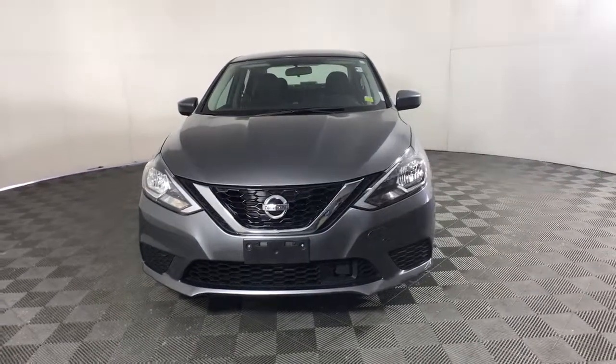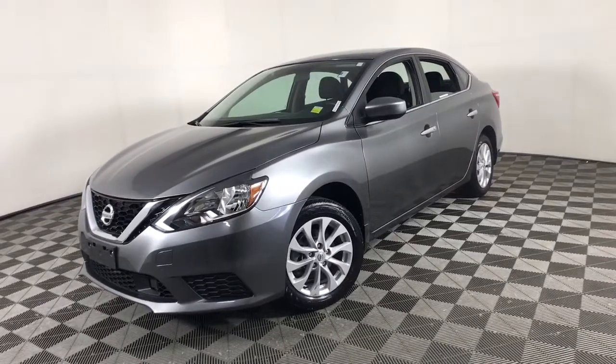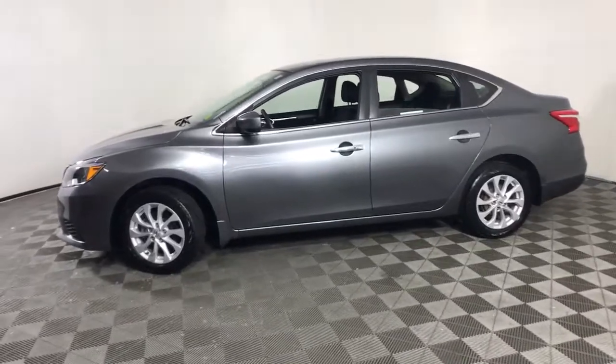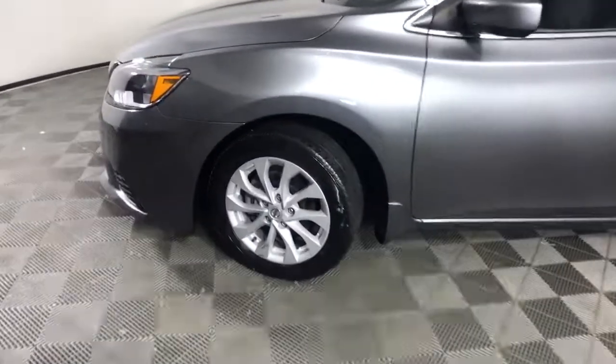Looking for your dream car? It could be the 2018 Nissan Sentra. This vehicle is an outstanding buy with fewer than 35,000 miles on the odometer. Comfort, convenience, safety and fun are all yours in the sleek and spirited Sentra.